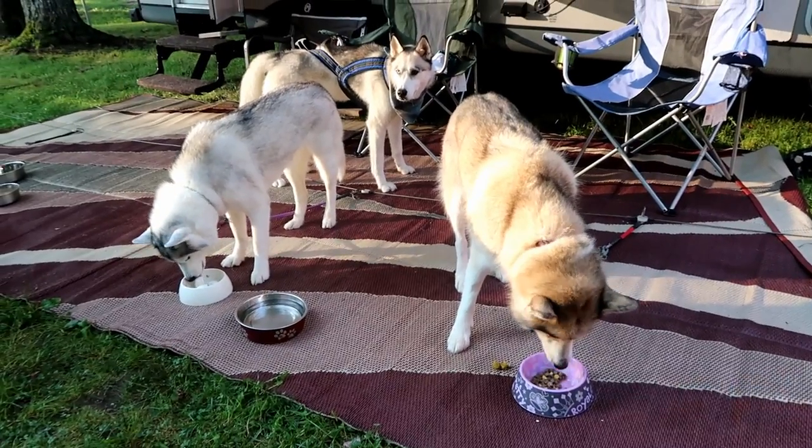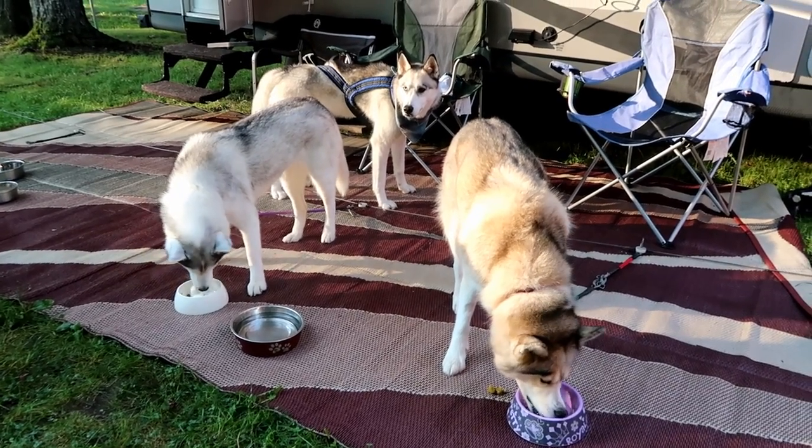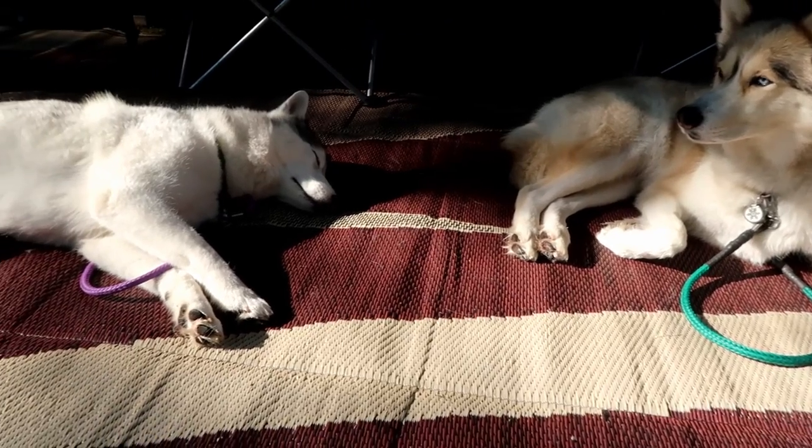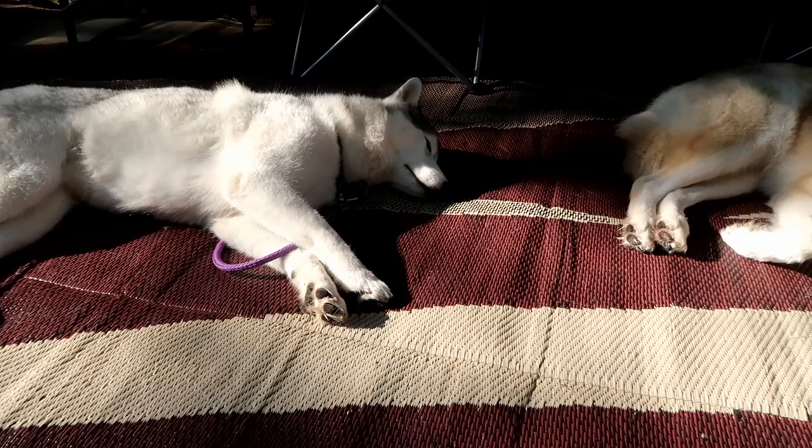You may notice a third husky in this video. This is our friend Thor from the YouTube channel Thor Unleashed. I will put some links up above and down below if you would like to go check out their channel as well.